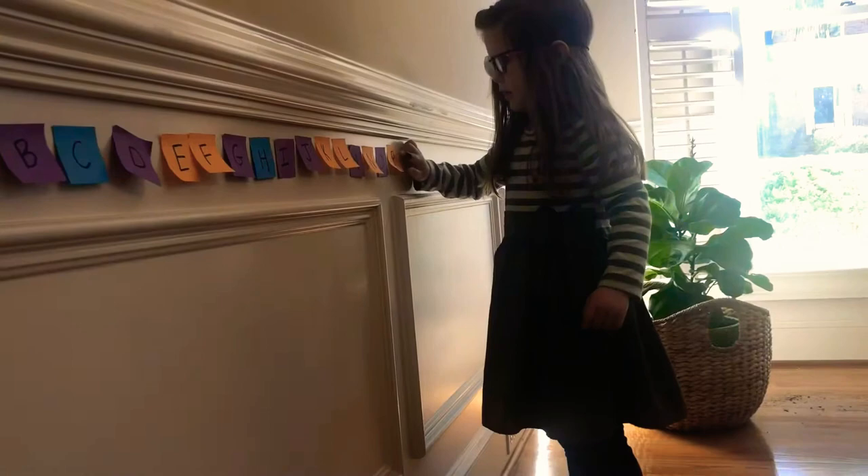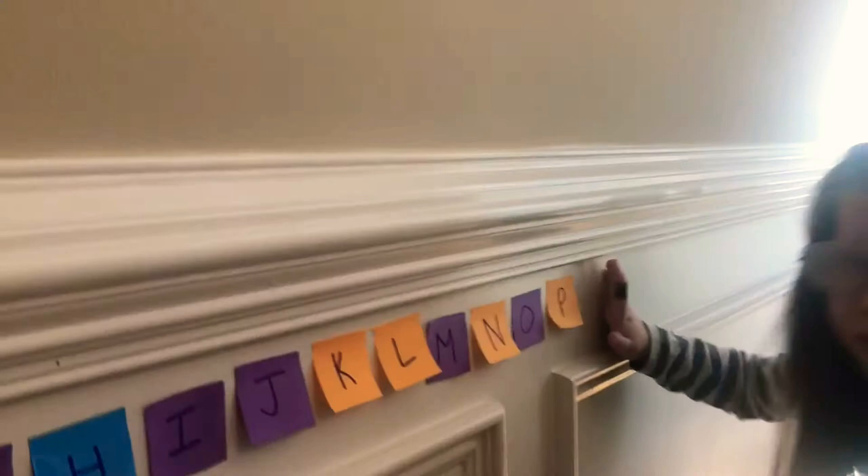I want to say the A, B, C. A, B, C, D, F. Hey Addy, you got to start on this side, silly girl. Hey, it's okay. When you get to hear it, let Mommy do it, then you can do it, okay? This is the E, F, J.